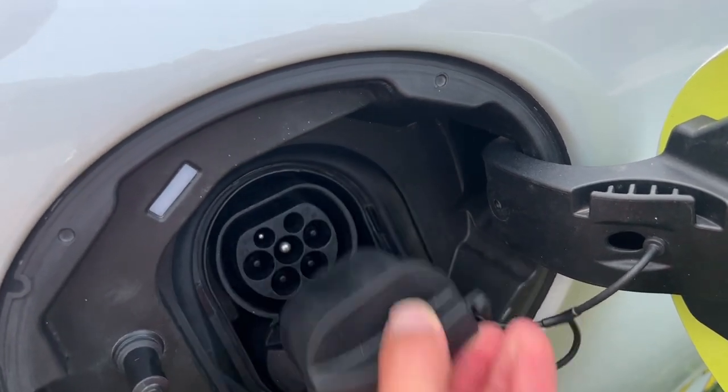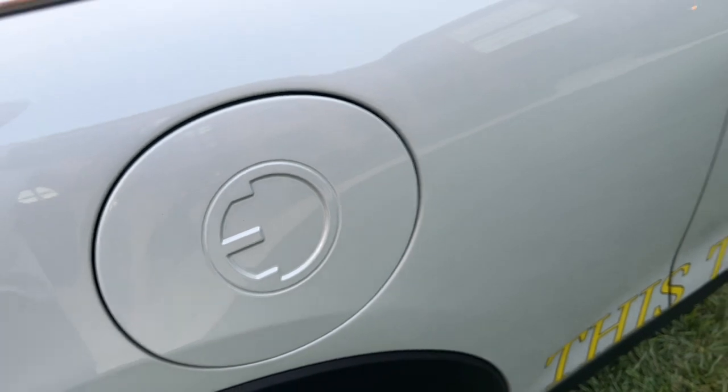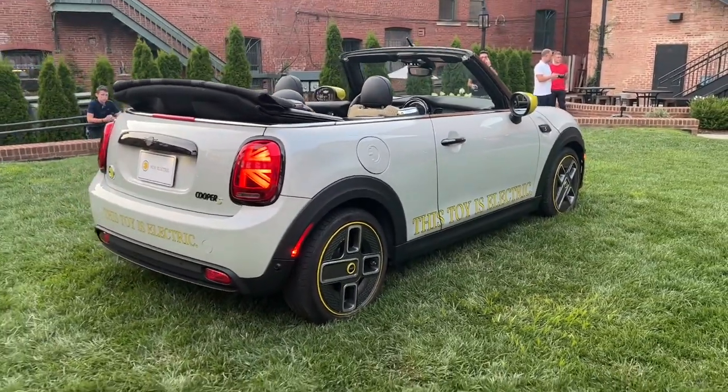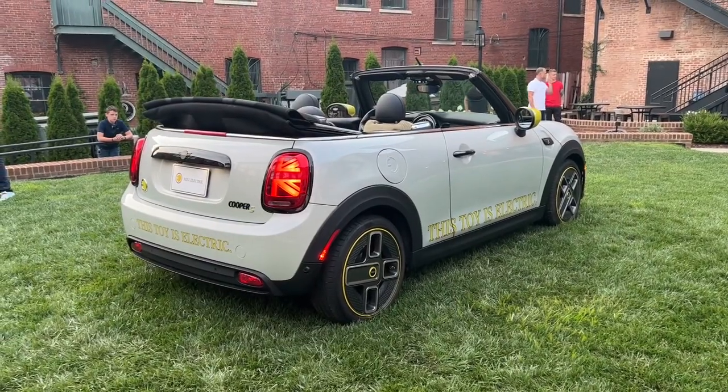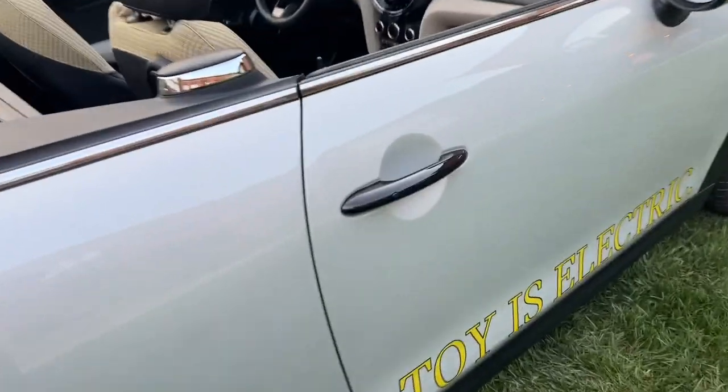This is a German-spec car, so we're going to see German-style plugs rather than J1772. But here in the US with CCS, the Mini can charge up to 50 kilowatts at a DC fast charging station. The coolest part about this car is definitely the interior.